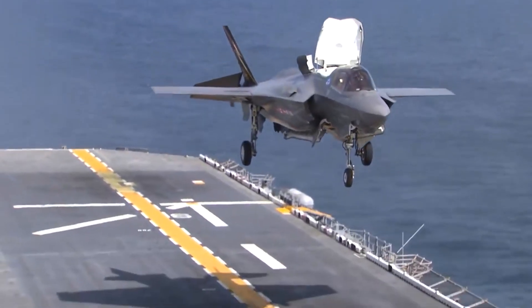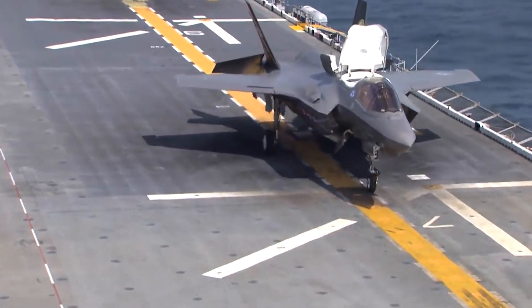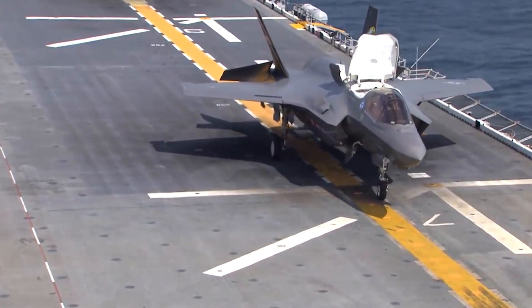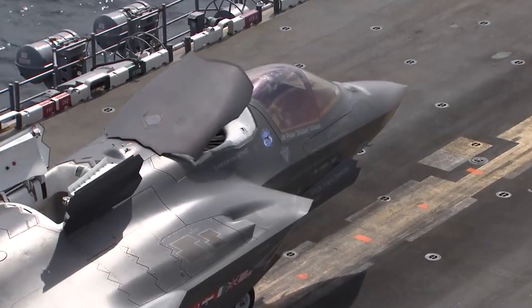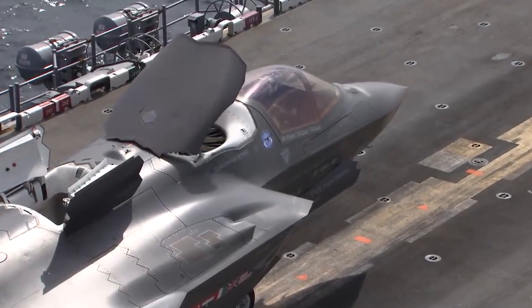The tricycle-type retractable undercarriage design allows the aircraft to take off from and land on the deck of small naval ships, unimproved airstrips, rough airfields, and roads. The aircraft is fitted with a refueling probe on the right side of the front fuselage to carry out mid-air refueling during combat missions.